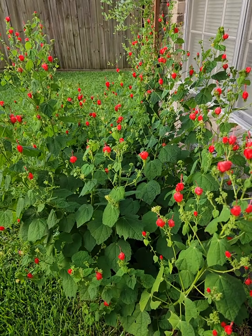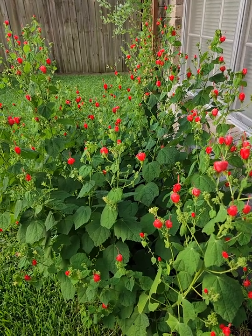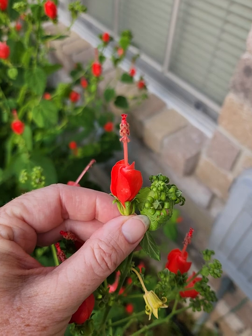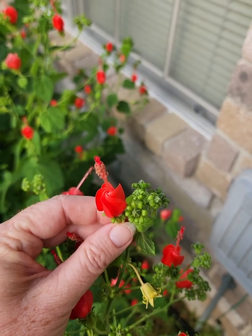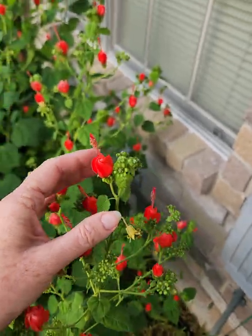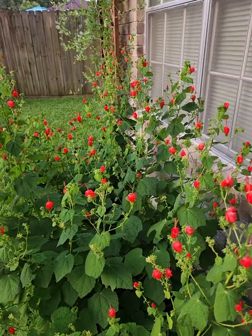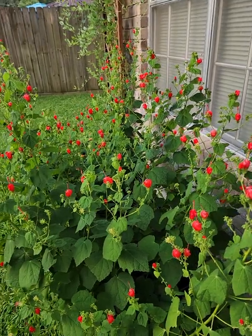The first plant I'd like to show you is native to Texas — it's called a Turk's Cap. As you can see, it has a lot of red flowers on it and it is a pollinator attractor. All kinds of pollinators from bees to wasps to butterflies to hummingbirds love this plant, and the nice thing about it is it flowers a lot.